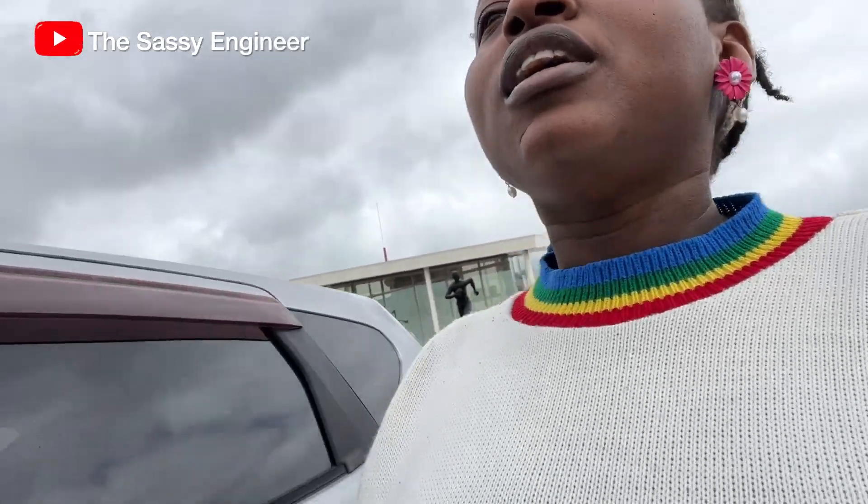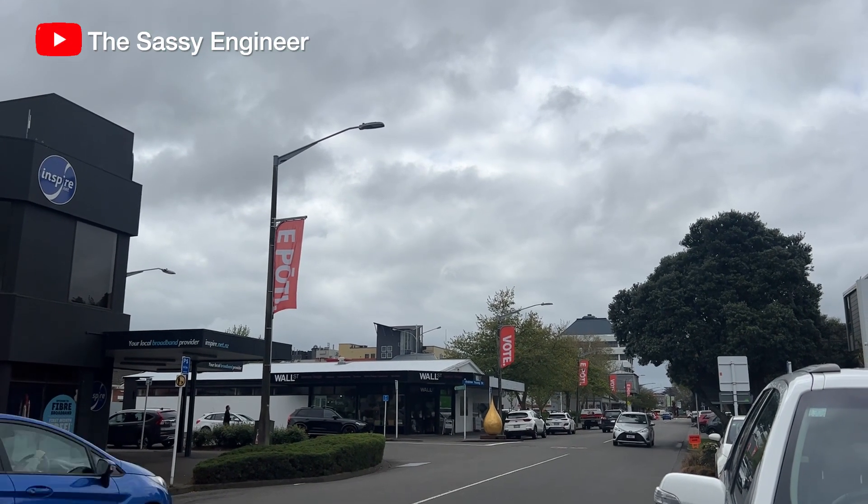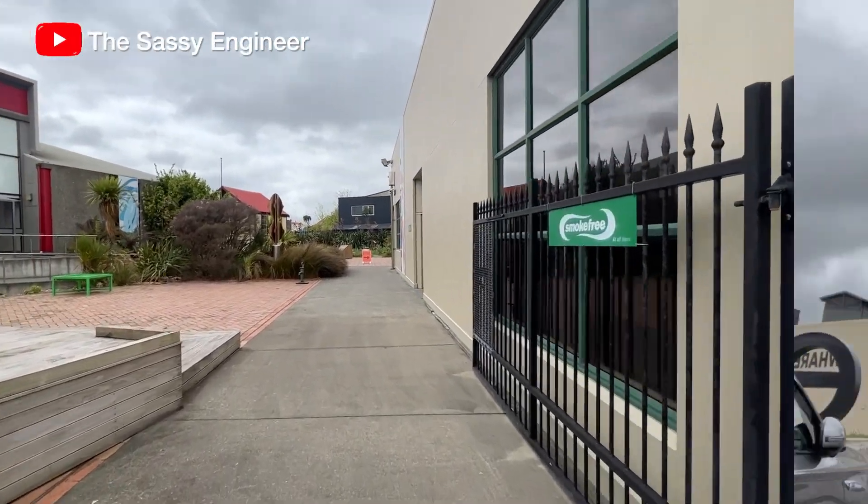That was quick. Cameras are not allowed in there, so I'll just tell you what the process looks like. Once you get in, if you don't have your easy vote card but you had enrolled, it's not a problem — you can still vote, only it will take longer. If you have your easy vote card, it's quite easy. The process is actually very easy and straightforward. If you don't have your easy vote card, you need to do some extra steps like checking that you have enrolled, which makes the process a little bit longer. But if there are not many people at your voting place, it's pretty fast.